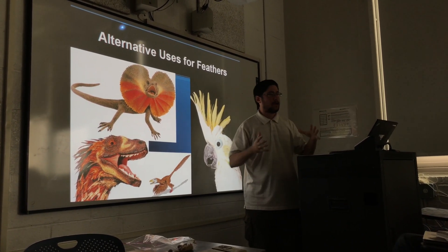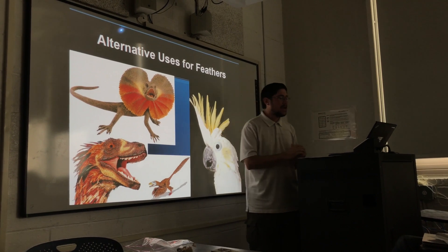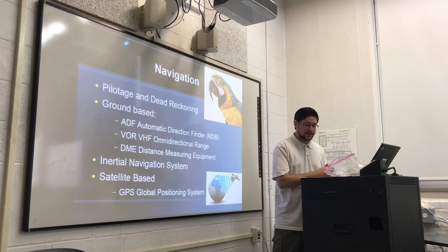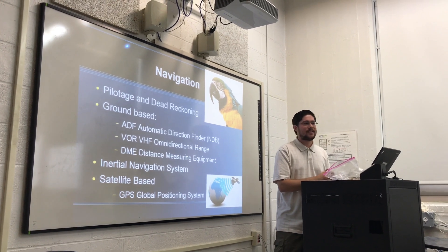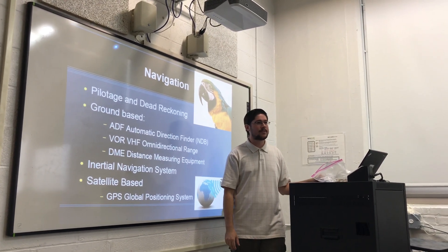That would help create like a tent under their body to keep the warmth in and keep their eggs incubated. Pigeons actually can use magnetic navigation — there have been experiments demonstrating that they can actually see magnetic waves.